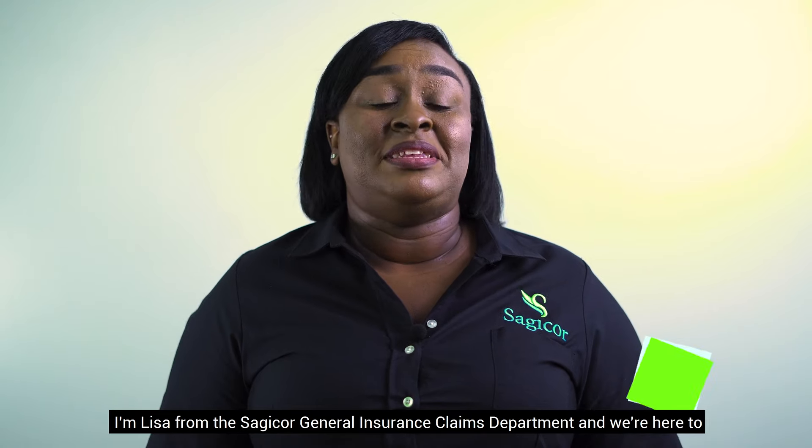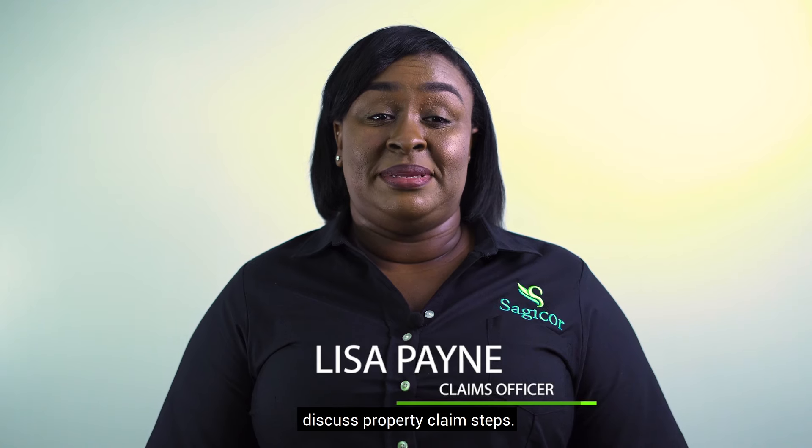Hi, I'm Lisa from the Sagicor General Insurance Claims Department and we're here to discuss property claim steps.